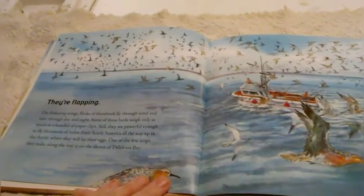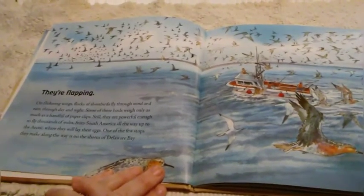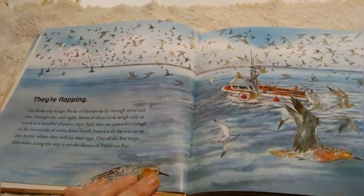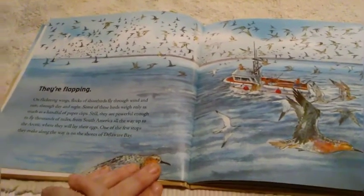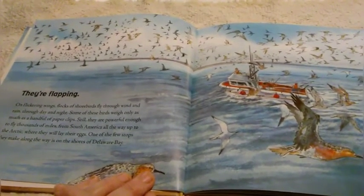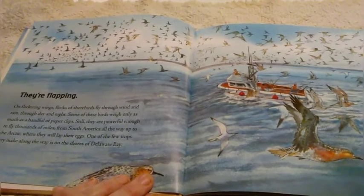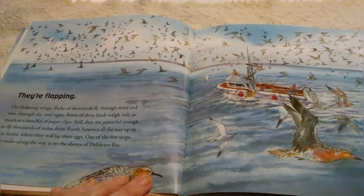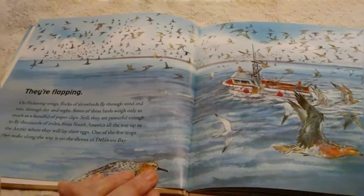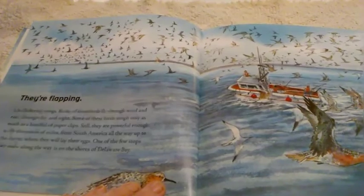They're flapping. On flickering wings, flocks of shore birds fly through the wind and rain, through day and night. Some of these birds weigh only as much as a handful of paperclips. Still, they are powerful enough to fly thousands of miles from South America all the way up to the Arctic where they will lay their eggs. One of the few stops they make along the way is on the shores of Delaware Bay.